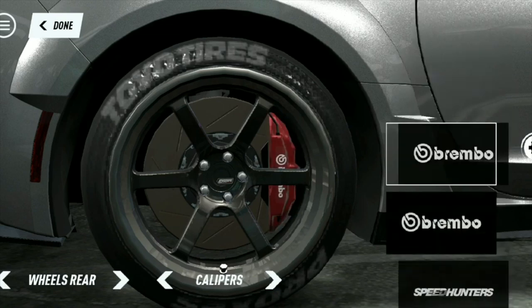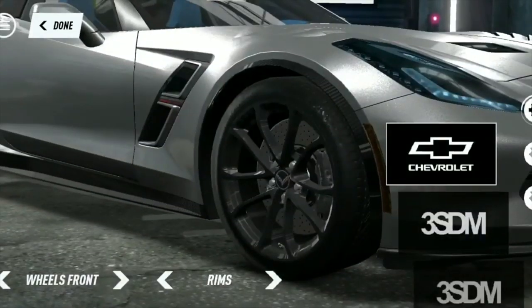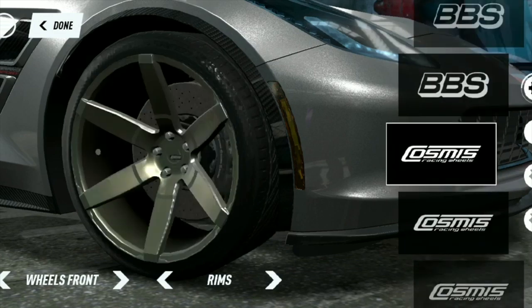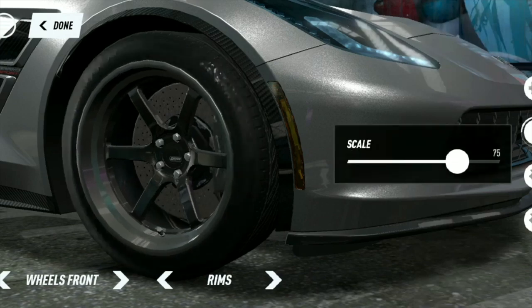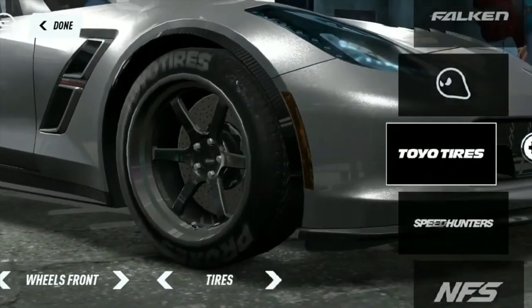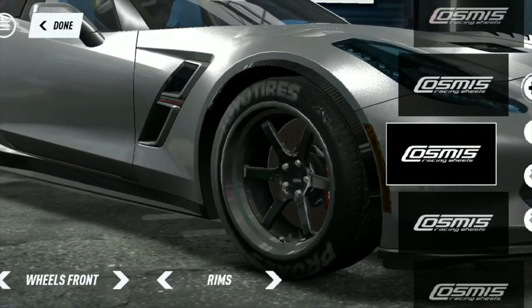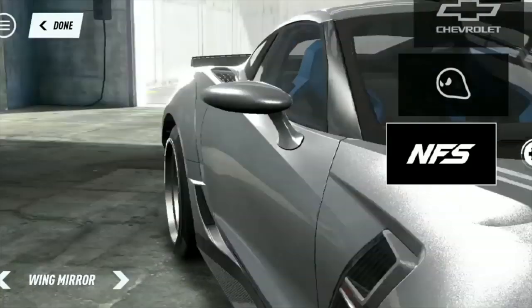Looking at the video, the customization is pretty similar to Need for Speed Payback - most of these rims are in Payback anyway. I think the BBS rims are new, they weren't in Payback, but all the other rims from Payback are pretty much in it. You can change the tire size. I'm trying to see if there's anything actually new - I don't think you can add anything new apart from maybe interior. I don't think there's interior customization still. I can see the interior is blue though - I don't know if it was like that in the beginning.